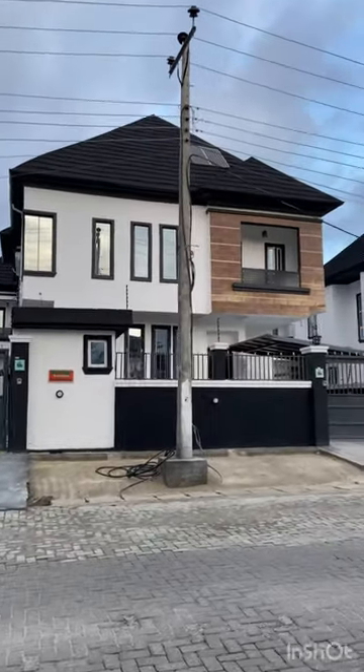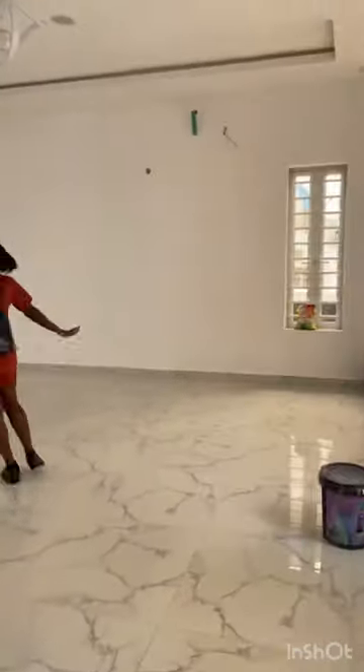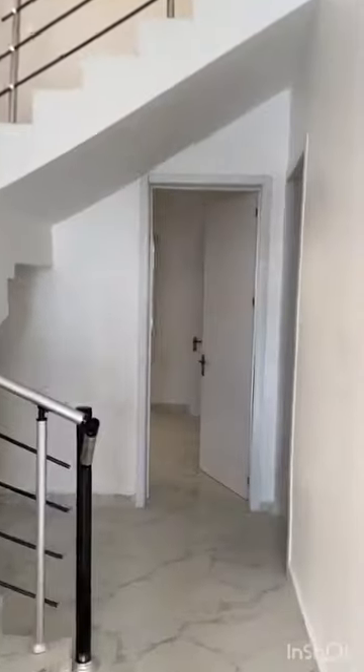Hi guys, my name is Chisa. I'm still the girl that gives a payment plan to best suit you. We'll bring to you a five bedroom fully detached duplex, located around Chevron second toll gate.